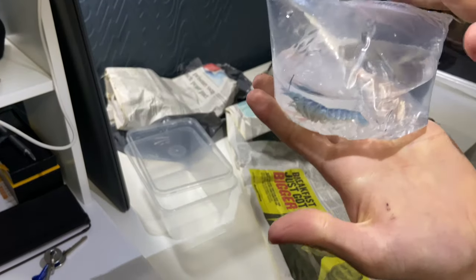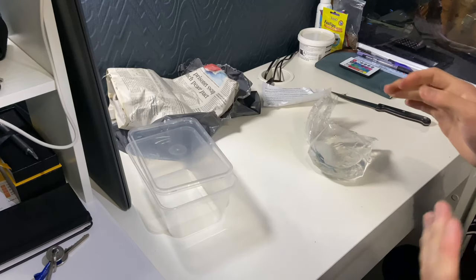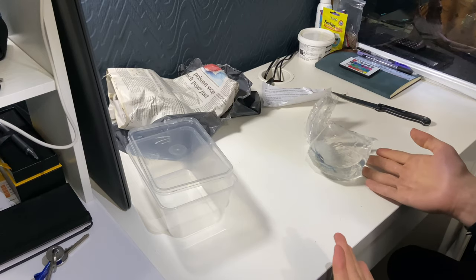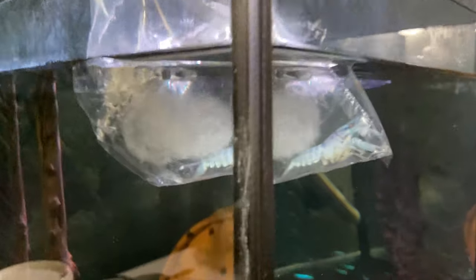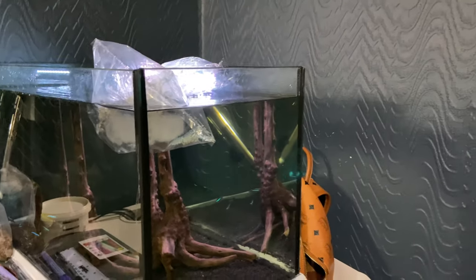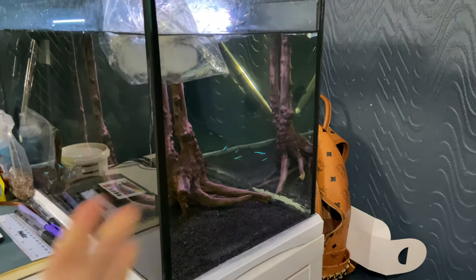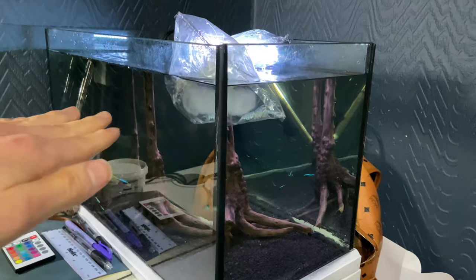And there we have it — the blue crayfish! I'm going to get him acclimated as quickly as possible because that bag is absolutely freezing. He's acclimating in there for now. There are some neon tetras in the tank, but they should be okay as they tend to stay at the upper layer of the tank.